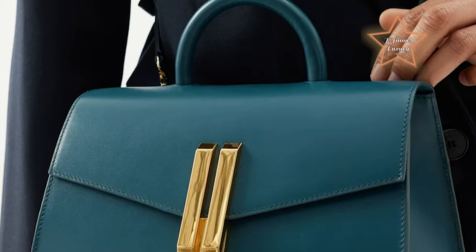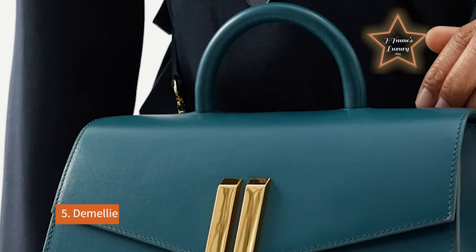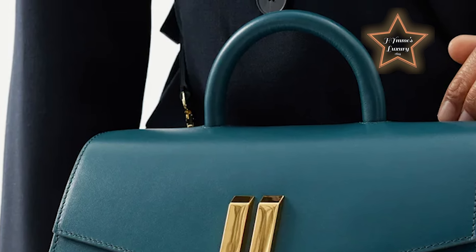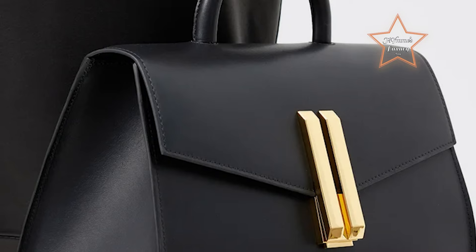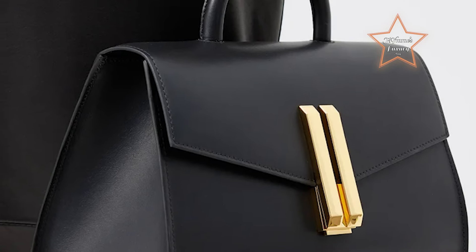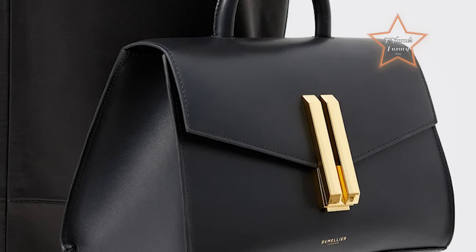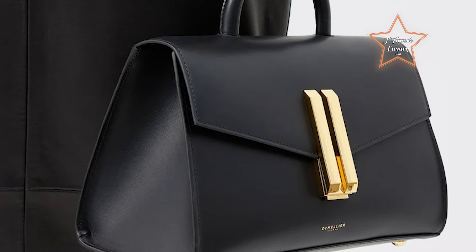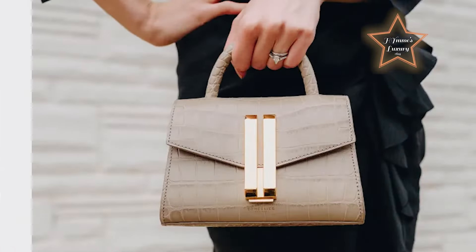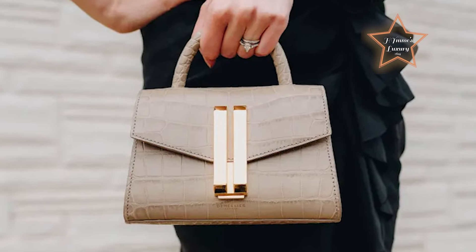Number 5: Demellier London Montreal Bag. This bag emerges as an exceptional choice for beginners, offering a harmonious balance of contemporary sophistication and practicality. It epitomizes contemporary sophistication and understated luxury, seamlessly blending form and function. Handcrafted from the finest grained leather, this versatile accessory features a structured, trapezoidal silhouette that exudes modern elegance. Its standout detail is the sleek gold bar closure, which adds a touch of refined opulence while ensuring secure storage.